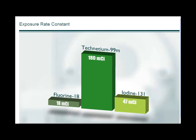The concept of exposure rate constant can be used to generate equivalent activities for fluorine-18, technetium-99m, and iodine-131 that give the same dose rates in air. An 18 millicurie dose of FDG would give off the same radiation exposure as a 180 millicurie bulk technetium-99m dose or a 47 millicurie therapy dose of iodine-131. This means FDG doses give off much more radiation than the typical technetium-99m doses used in general nuclear medicine.